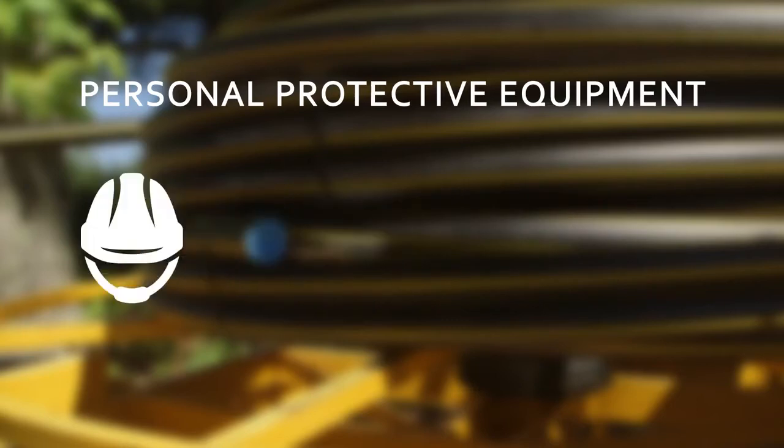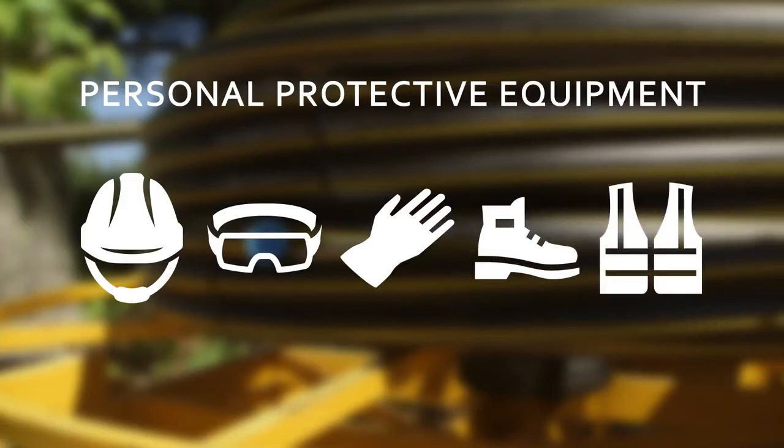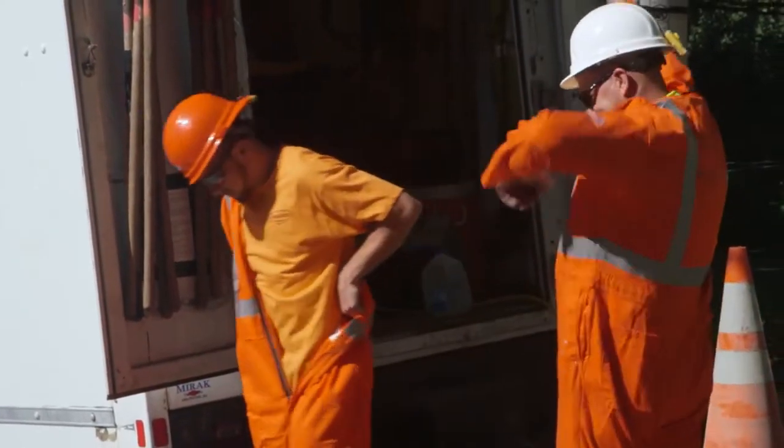PPE items include a hard hat, protective glasses, gloves, safety toe shoes, high visibility reflective vest, and proper daily wear clothing made of natural fiber. If the worker will be working in the ground, some additional equipment is required: a fire retardant suit and hearing protection, if required.